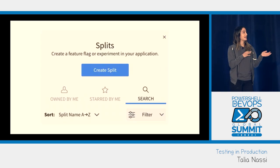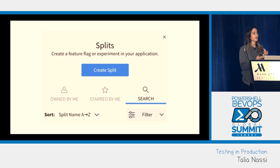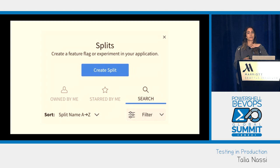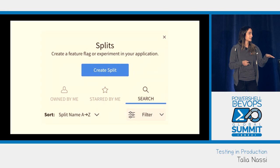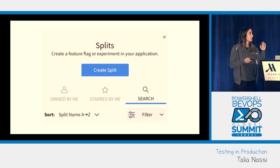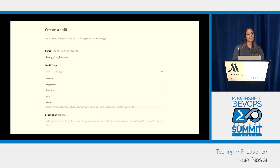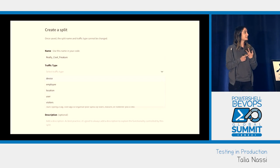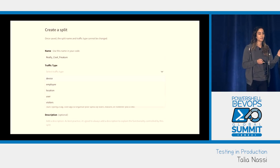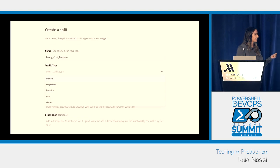I'm going to walk through how to do this with a UI I know. There are a few different feature flagging tools — Split, LaunchDarkly, CloudBees, Harness. For this demo I'm going to be using Split. When you go to the Split UI, you go to Create Split — that's another name for feature flag. First you name your flag and include that name in your code. Your traffic type differentiates who sees the feature — it can be by device, by employee, by location; I like to do it by user.